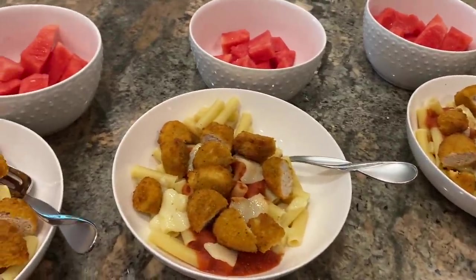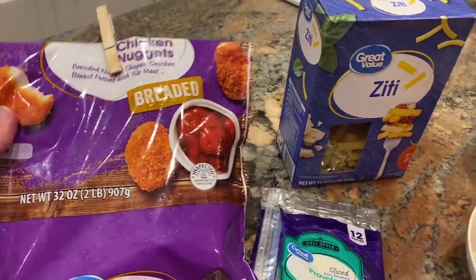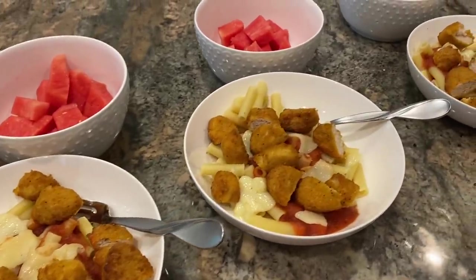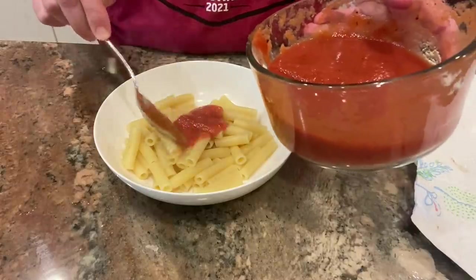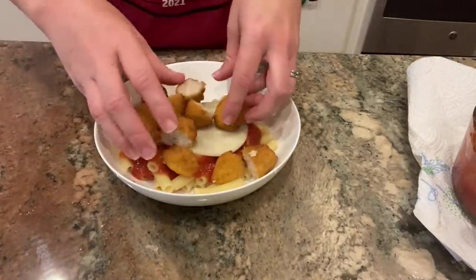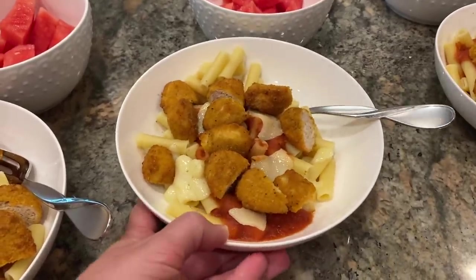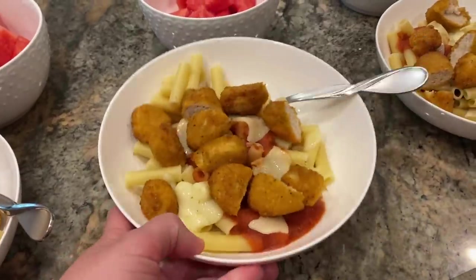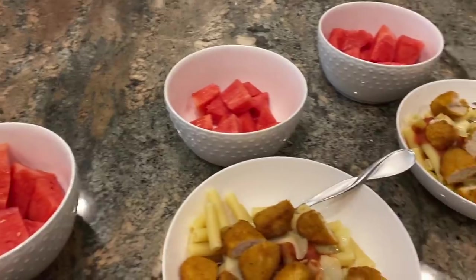Lunch today is kind of like a primitive chicken parm. I cooked half the box of pasta and made 18 more chicken nuggets the same way — 370°F for about six minutes, shook, then 400°F for a couple more minutes. I drained the pasta, put it in bowls, topped it with heated pasta sauce and one slice of provolone cheese. You can microwave it to melt the cheese, but be careful — tomato sauce splatters. Then I topped it with chopped chicken nuggets and some watermelon on the side.